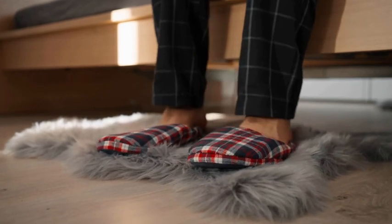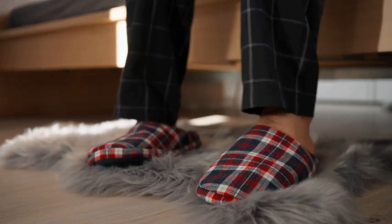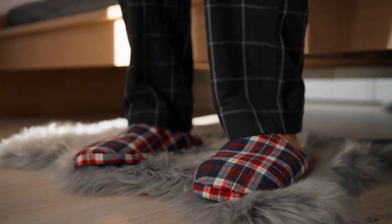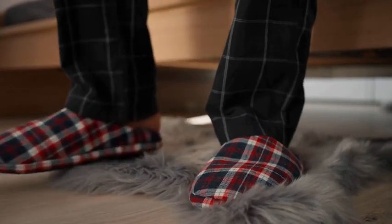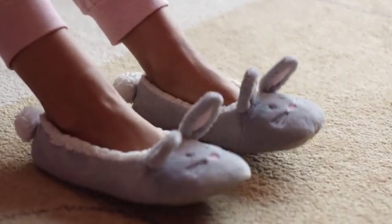So there you have it, our top 5 eco-friendly slippers for your home. By choosing sustainable options, we can reduce our impact on the environment without sacrificing comfort or style. We hope this video has inspired you to make more conscious choices when it comes to your footwear. Thanks for watching.